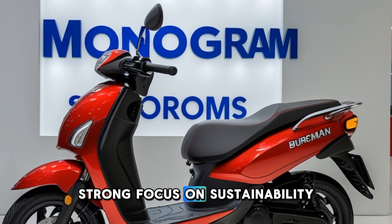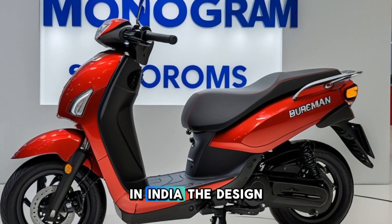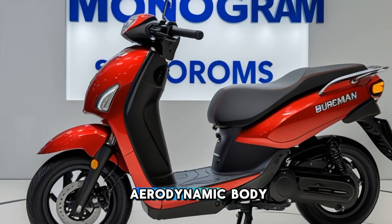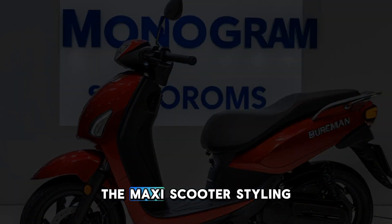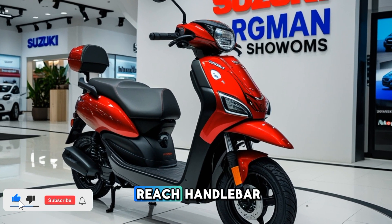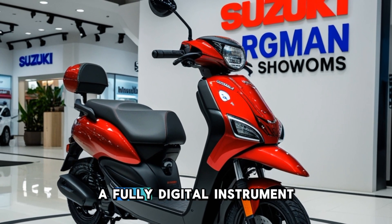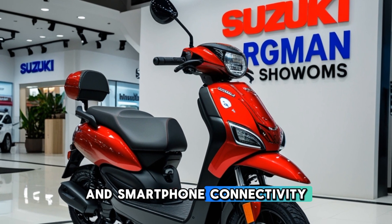The Bergman hydrogen is expected to offer a seamless riding experience with a strong focus on sustainability, making it an attractive choice for eco-conscious riders in India. The design stays true to the Bergman lineage, featuring a bold and aerodynamic body with a comfortable, relaxed riding stance. The maxi scooter styling ensures ample legroom, a well-padded seat, and an easy-to-reach handlebar, making long commutes effortless. The scooter also comes equipped with LED lighting, a fully digital instrument cluster, and smartphone connectivity.